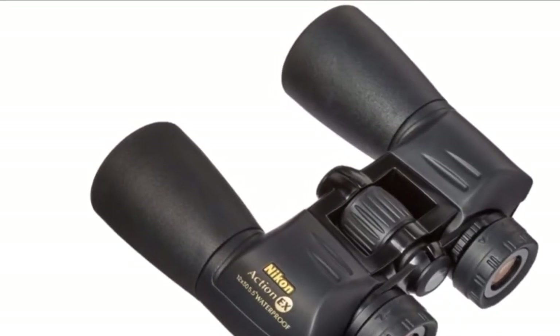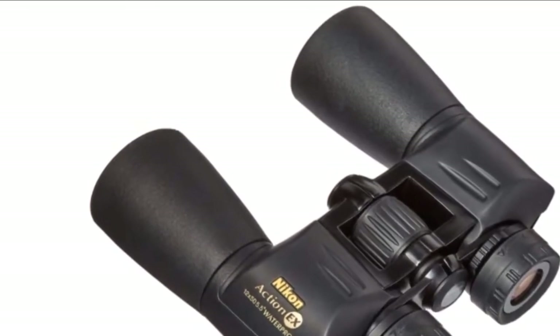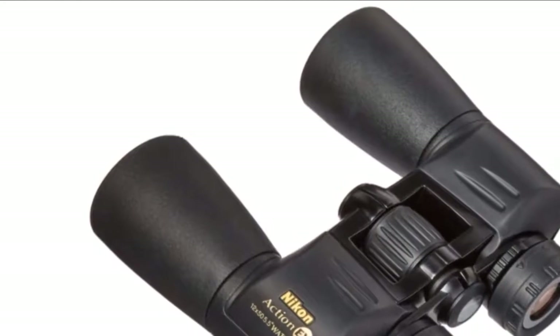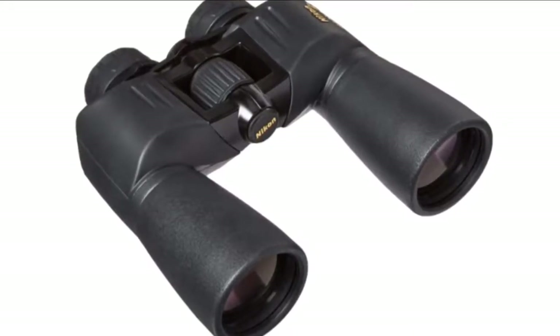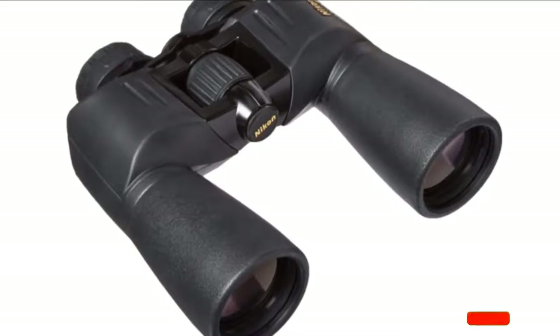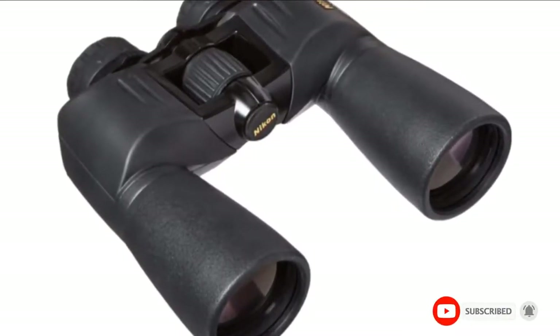They work very well in low light and the view of the moon is super sharp. Unfortunately, these binoculars are a bit heavy and can be tedious for tasks such as birdwatching. There have also been some complaints that you have to continually adjust the focus, which can be frustrating, particularly if you use them for hunting. Plus, the eyepiece and lens covers can be hard to insert and remove, and awkward to store.